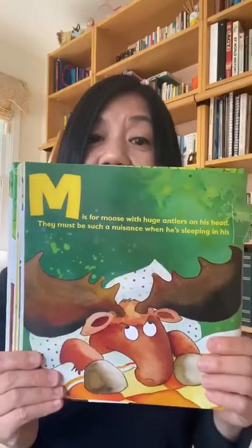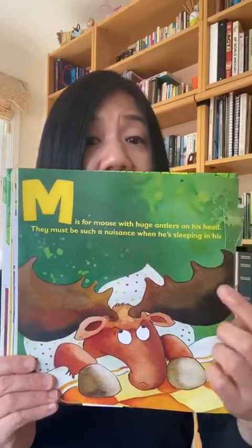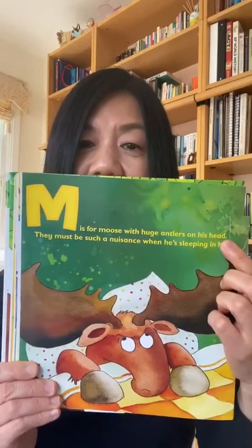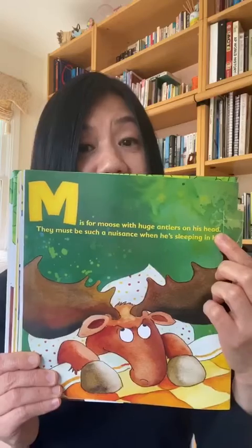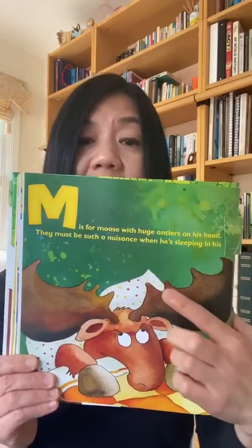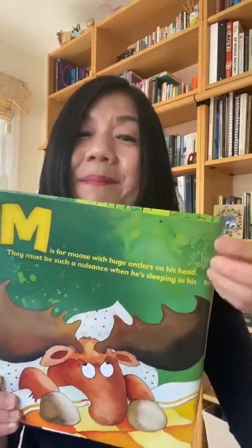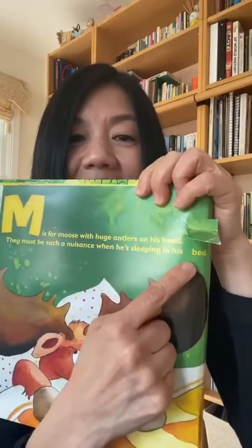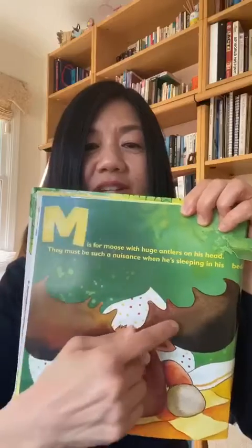M is for moose with huge antlers on his head. They must be such a nuisance when he's sleeping in his bed. Head, bed — do you think they look comfortable?